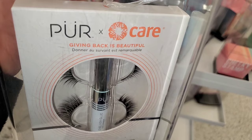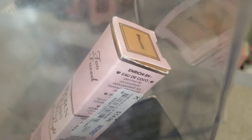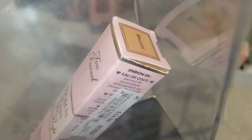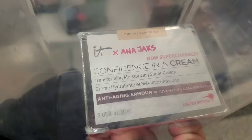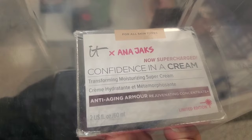I also found this Pure X Care Giving Back Beautiful Eyelash Set — you get two pairs of lashes and lash glue for $3.49. They had the Ethereal Light Concealer from Too Faced in only one shade for $15. For The Balm, they had this Shadow Blush new there for $5.99.